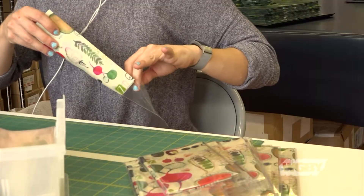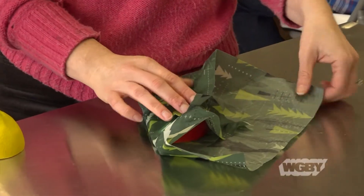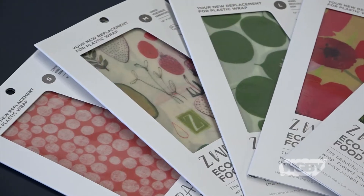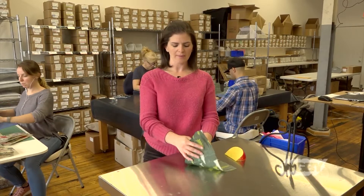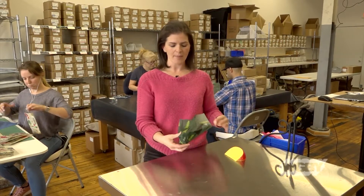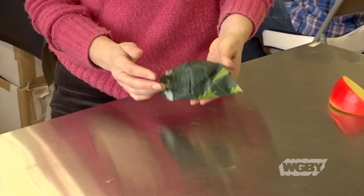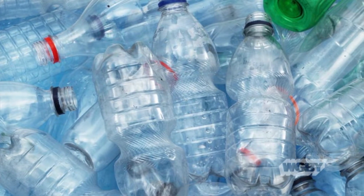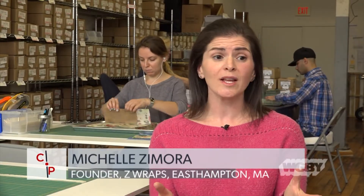Our company is called Z-Raps and we make reusable food wraps. It's cotton fabric coated with beeswax, jojoba oil, and tree resin, and that allows it to be reusable. You don't really have to think too hard about how you wrap these guys up — you just simply wrap it up and it sticks right to itself. There's a lot of plastic wrap and Ziploc bags out there, and this can be used for a whole host of substitutions and in conjunction with things you're already using.